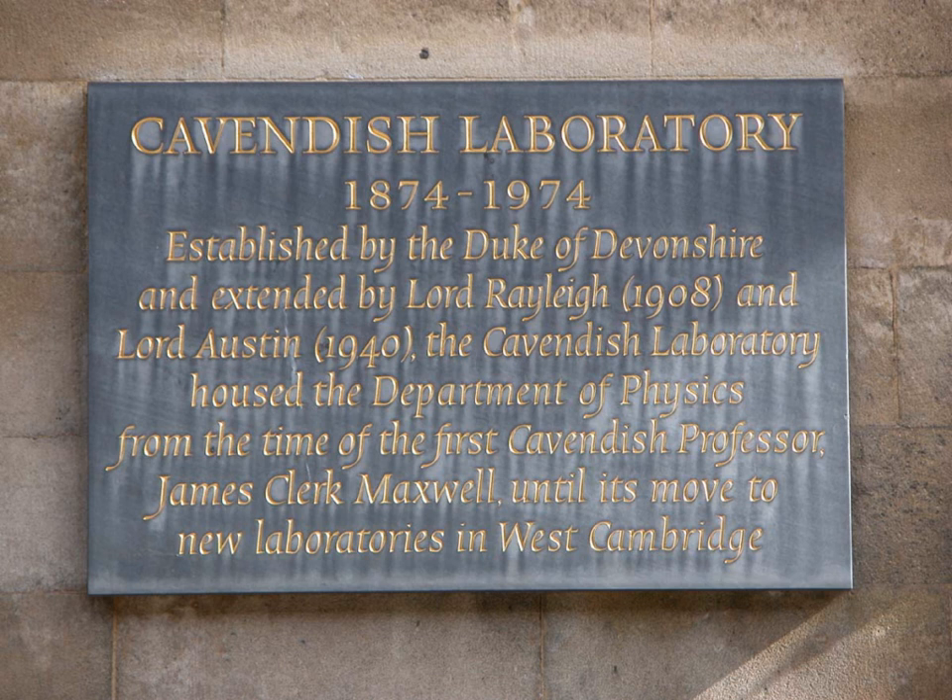Further reading includes Maxwell's Enduring Legacy: A Scientific History of the Cavendish Laboratory by Malcolm Longair, published by Cambridge University Press.